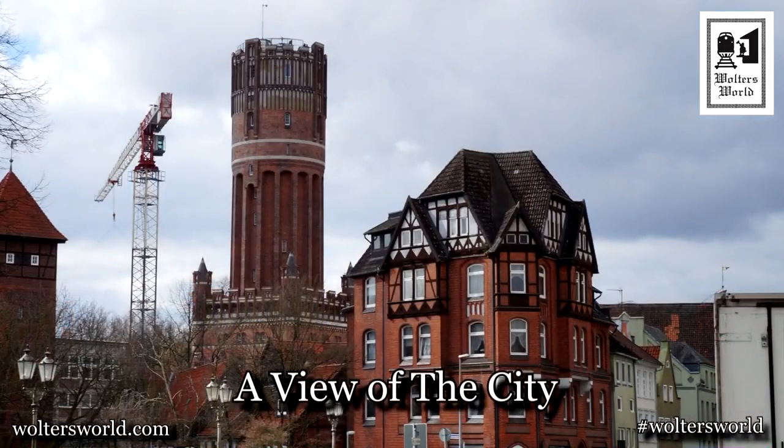The second thing you want to do is get a view from on top of everything. Go to the water tower — the Wasserturm — and you can hike up to the top and get a beautiful view of the city from there.